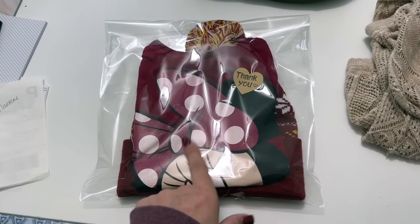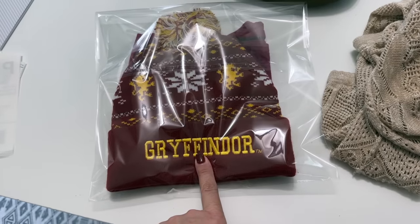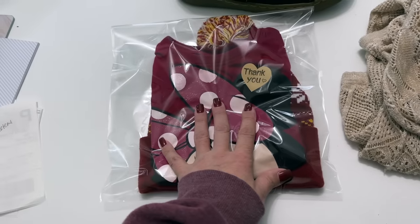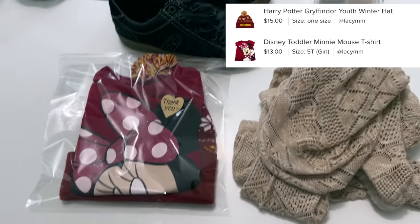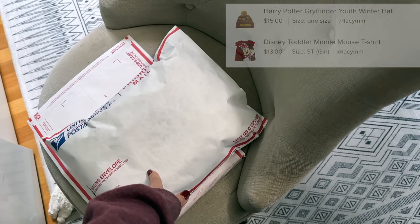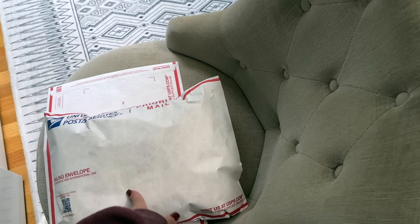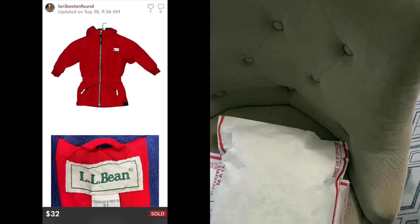This is a little bundle with a Minnie Mouse shirt for toddlers and a Gryffindor Harry Potter hat — somebody put this in a bundle and I sent them an offer for $22 with discounted shipping. And over here this was an L.L. Bean Kids, kind of a 90s style with a cinch in the middle, red parka. I think this sold for like $30 something.